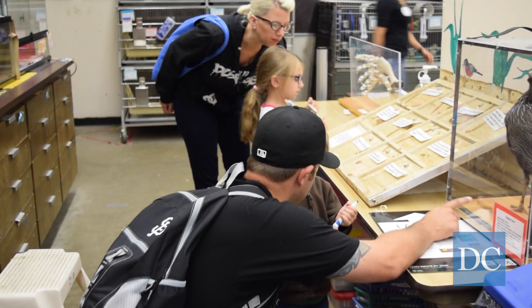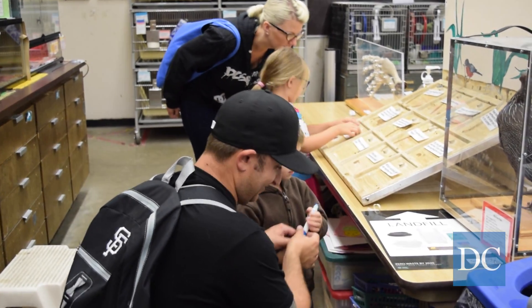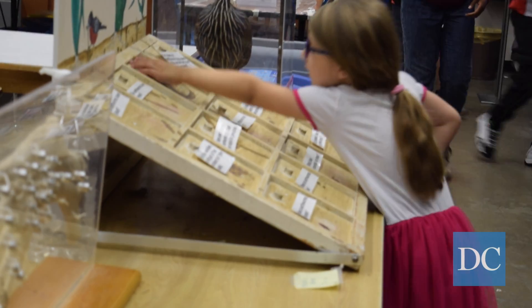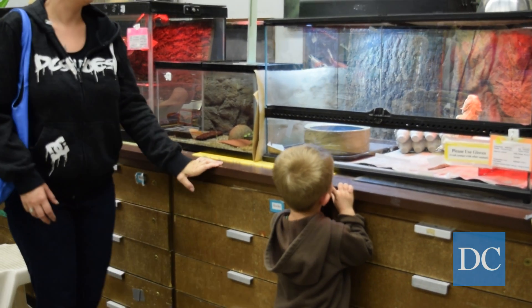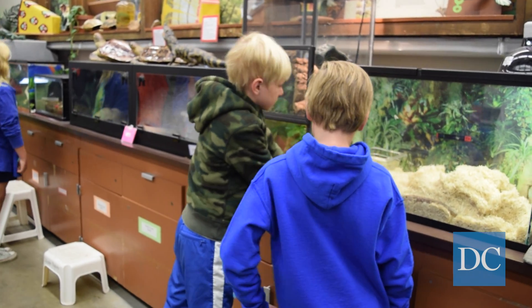And here we are in the Animal Discovery Room. It's one of our most spectacular places here at the Hall because it's a place where kids of all ages, even grown-ups, can come and have a real hands-on experience with a variety of animals here. They get to hold, touch, and even see them eat their food, which is really awesome.